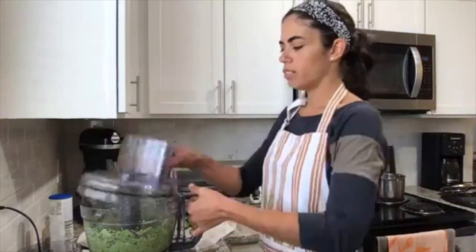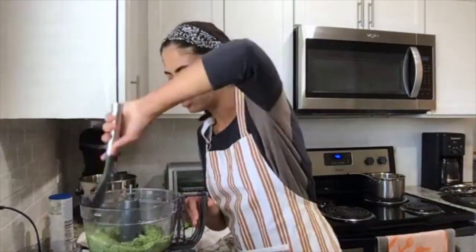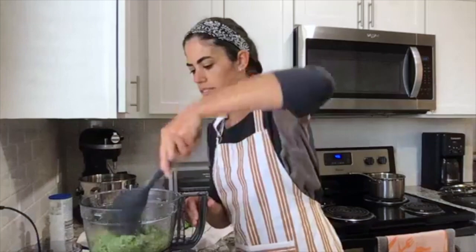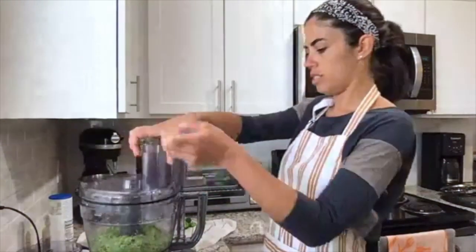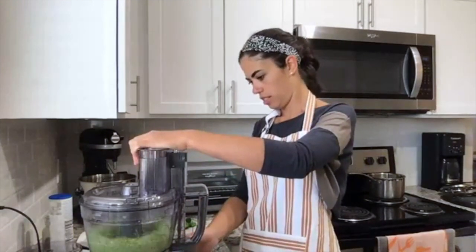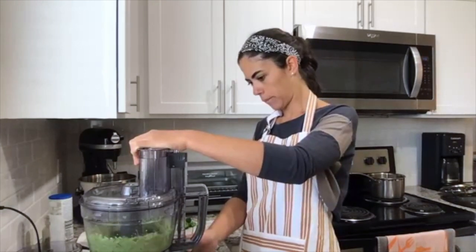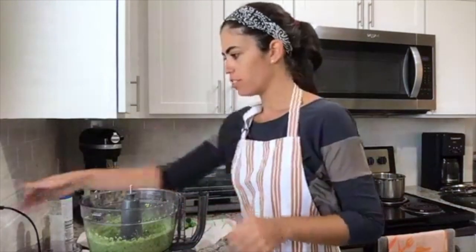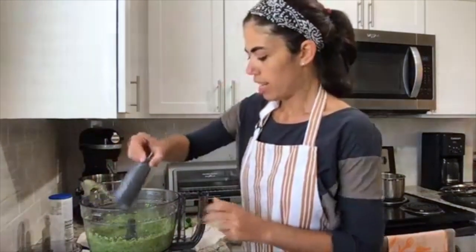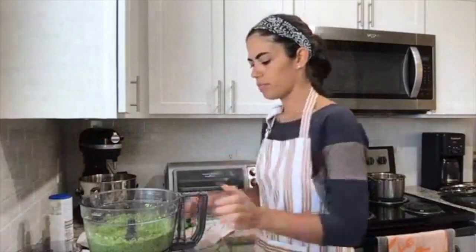We start pulsing while pouring the olive oil in slowly. We pause to scrape down the sides a little bit. It smells delicious. Then we give it one more pulse until it's fully combined.